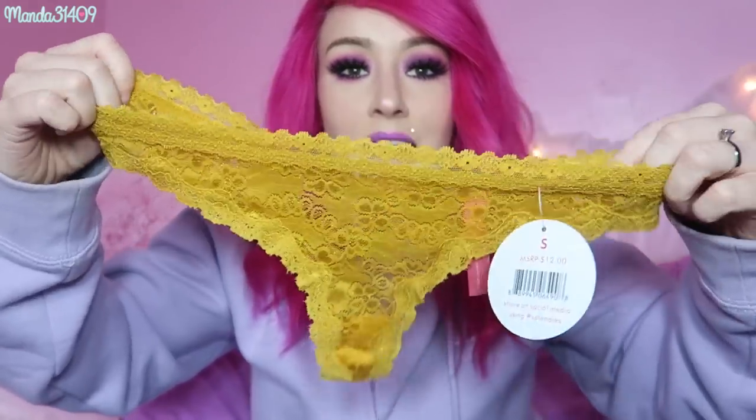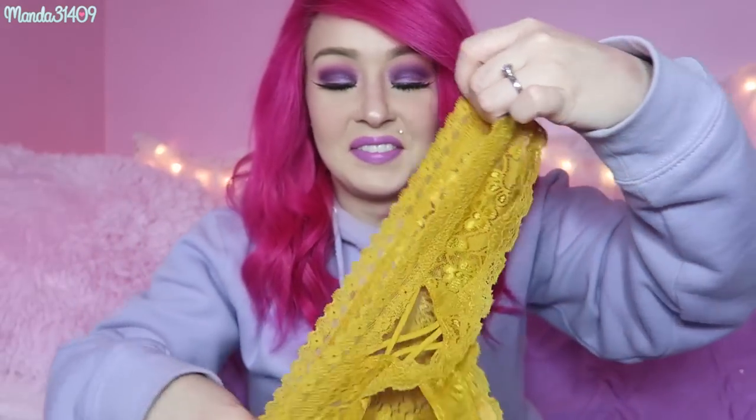Next up we have this pair — I'll be honest, I'm not really a fan of the color, but I'm a huge fan of the style. I hope they have this style again in the future, but maybe in different colors. This is a mustard lacy thong and I love love love the back — I need this in like 20 different colors. Overall I just love the style, it's adorable.